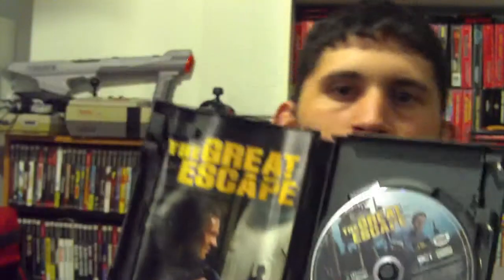The Great Escape for the PS2, actually made about the 1950s/1960s movie starring Steve McQueen. It always had the famous motorcycle chase at the end of it.